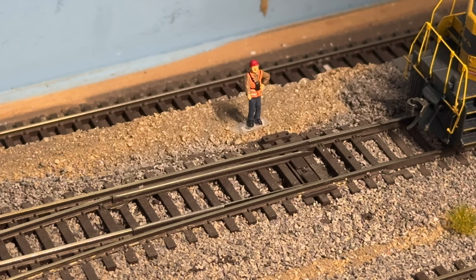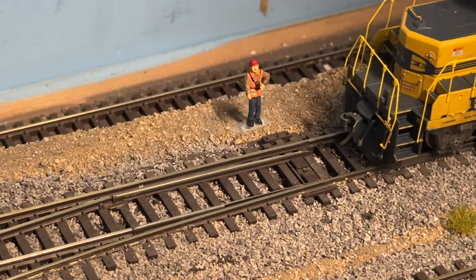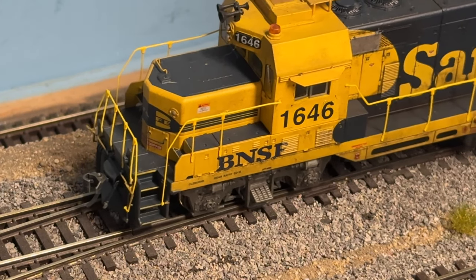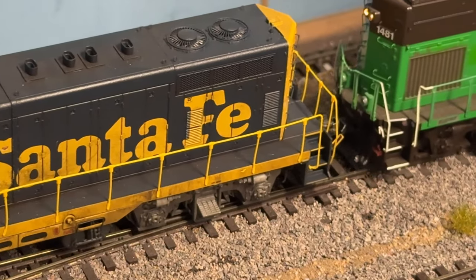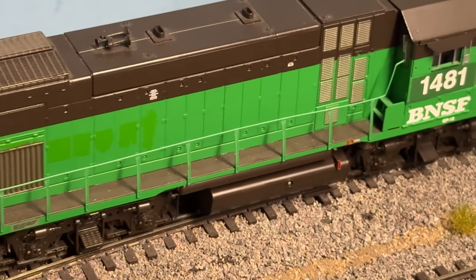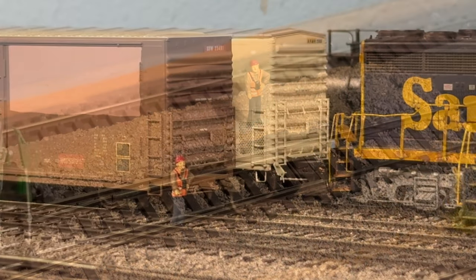We're going into the yard lead. We've got the switch thrown and we're going to enter the yard. Got the three whistles for a reverse move. 1646 is an Athearn Genesis GP7U — runs really well, it's a non-sound unit. And our 1481 here is an Athearn Genesis GP15 with Tsunami sound.